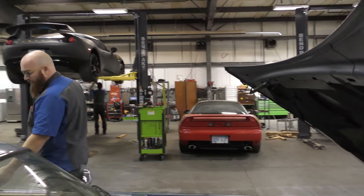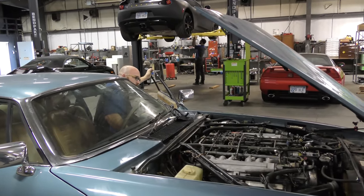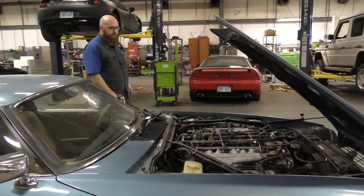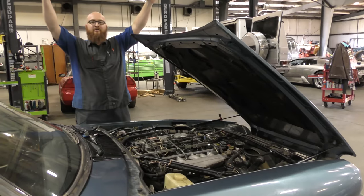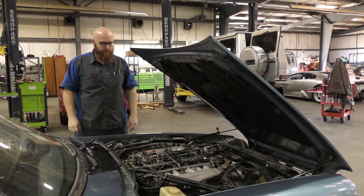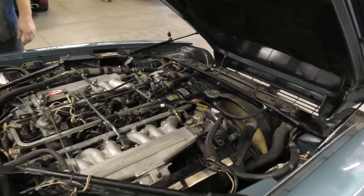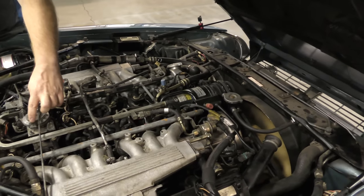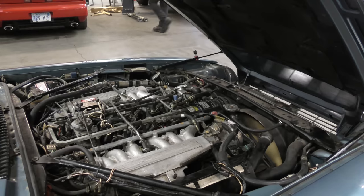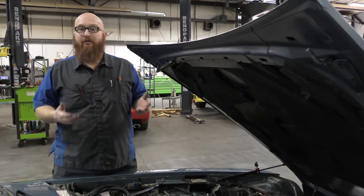I win! It runs good! So it hasn't run in years, and now it's finally running again.